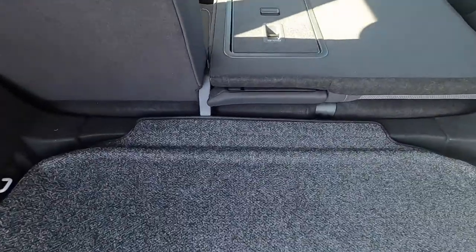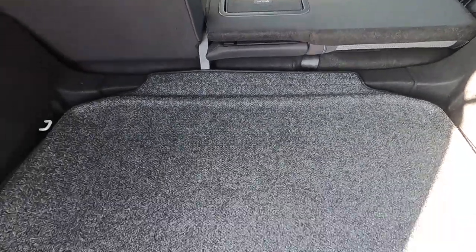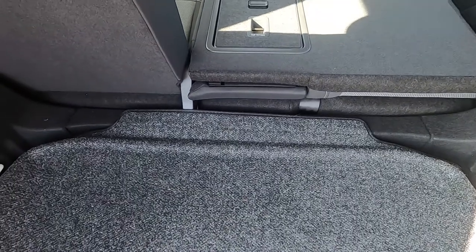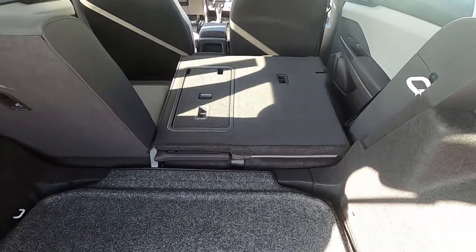One thing I did notice about the Taos: you can fold down the back seat for additional cargo room, but unfortunately it doesn't create a fully flat load floor. You do have a lot of room with the back seat up, but when you fold it down, you've got kind of a hump there, so that's going to prevent putting really long objects in, at least easily.